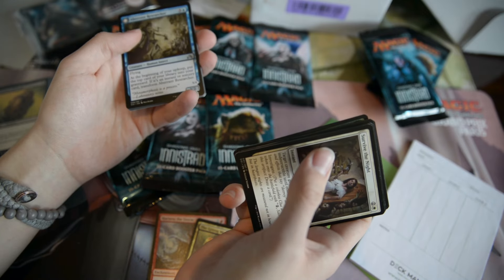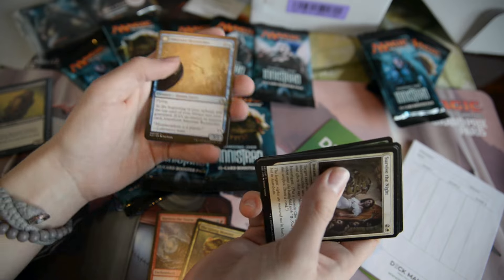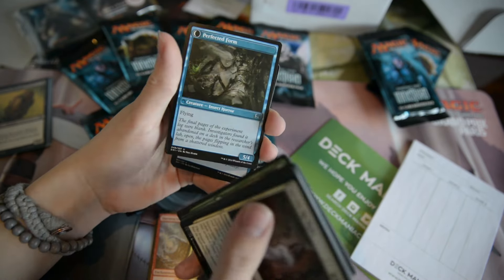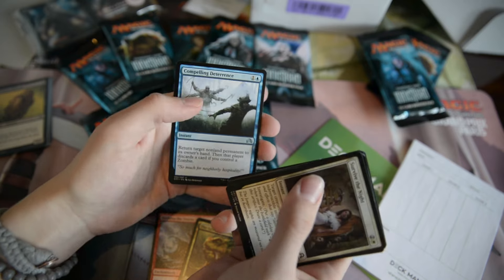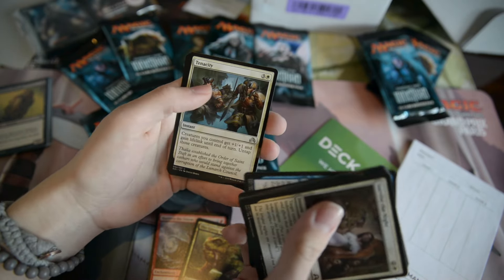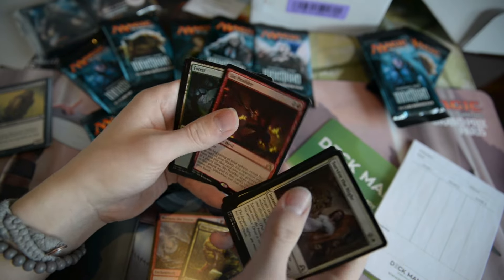I actually would have hoped this box contained like a soft drink and some ice, because it's so hot right now — it's crazy. I've Harned Researcher, which turns into Perfected Form. I might not have clothes on right now — you wouldn't know, you can see. Compelling Deterrence. Tenacity. Cult of the Waxing Moon. And Sin Prodder.